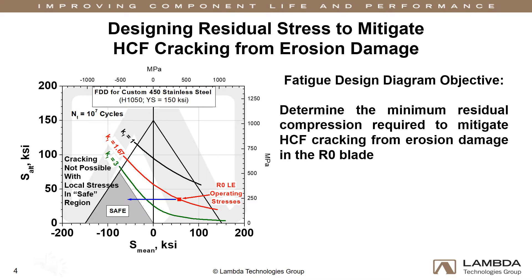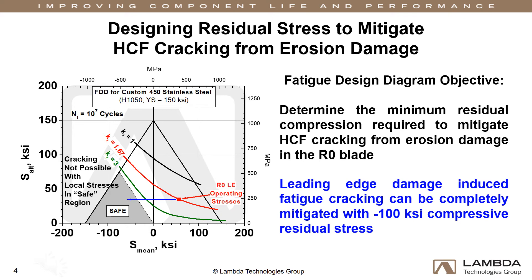In the case of the R0 blade, it was determined that, given the nominal operating stresses estimated by EPRI, engineering a minimum of negative 100 KSI of through-thickness compression into the leading edge will shift the total stress state into the SAFE zone, effectively ensuring high-cycle fatigue failures cannot occur.